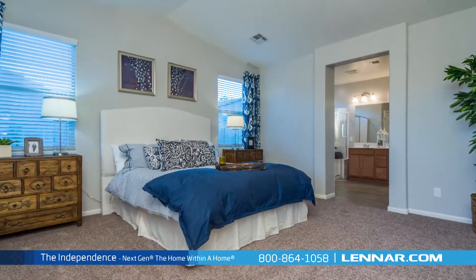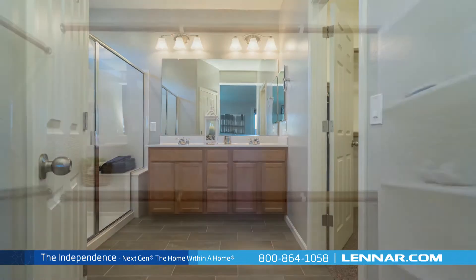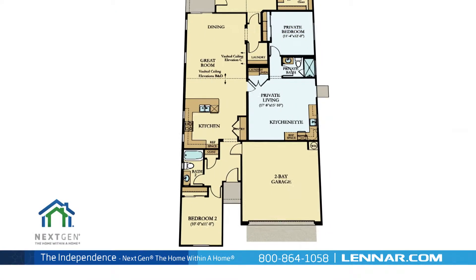The Independence's master suite includes a private bathroom retreat with a step-in shower, twin sinks, and a huge walk-in closet. This amazing new home also includes a walk-in laundry room, plenty of extra storage, and a two-bay garage.